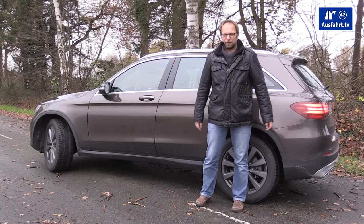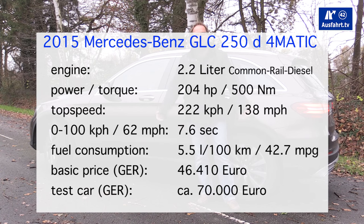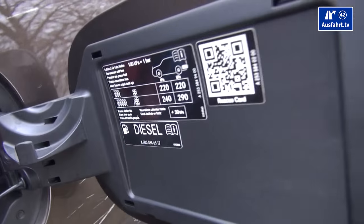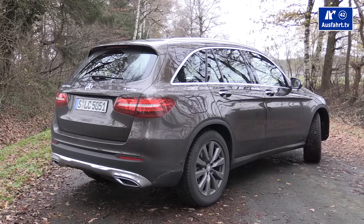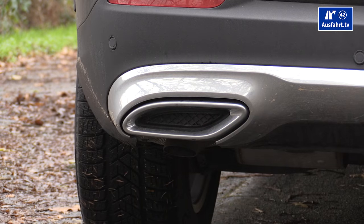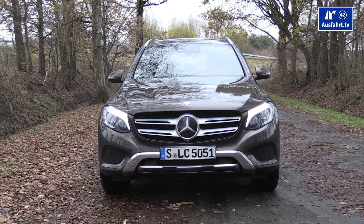The Mercedes-Benz GLC 250d accelerates from 0 to 100 km/h (62 mph) in 7.6 seconds, with a top speed of 222 km/h (138 mph). The tank holds 66 liters (17.5 gallons). Mercedes claims fuel consumption of 5.5 liters per 100 km (42.7 mpg), giving a range of up to 1200 km (740 miles). CO2 emissions are rated at 143 grams per kilometer.